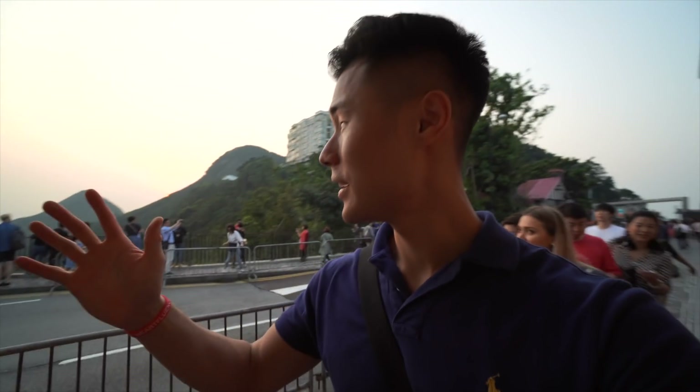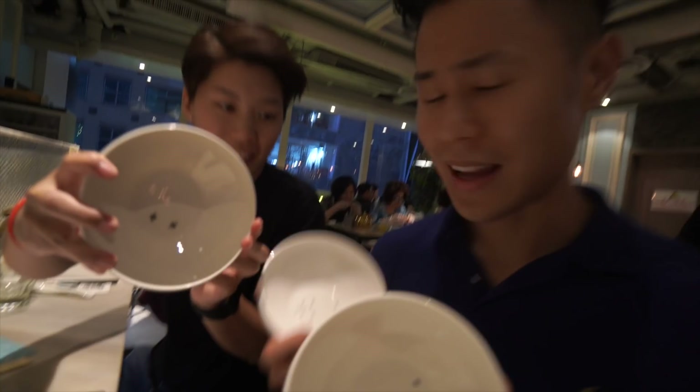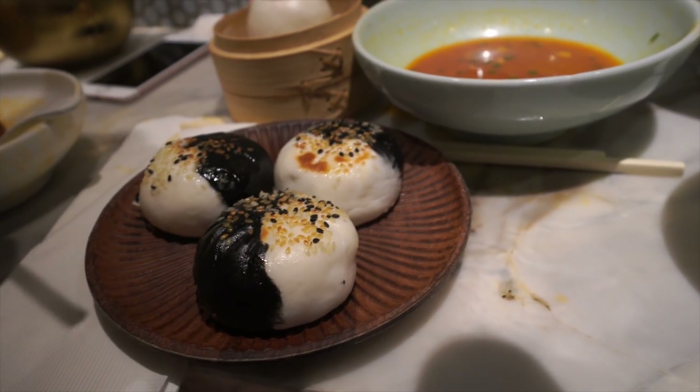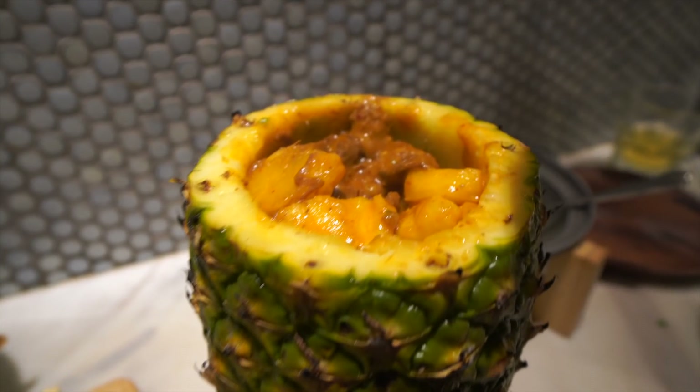We'll be heading over to a shopping center in Central and then checking out the skyscraper area when it gets a little bit darker. We just found ourselves a restaurant — take a look at the interesting things to put in the bowl. And that's dinner done.